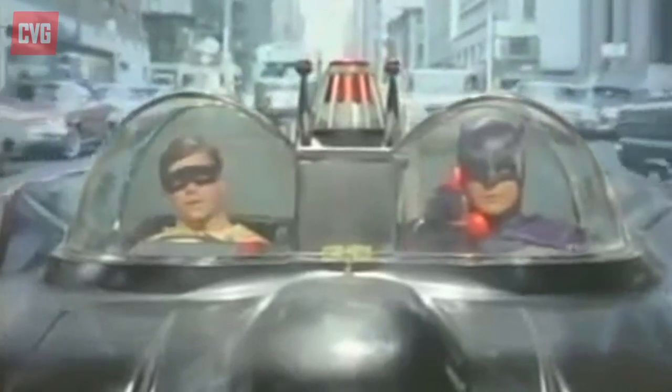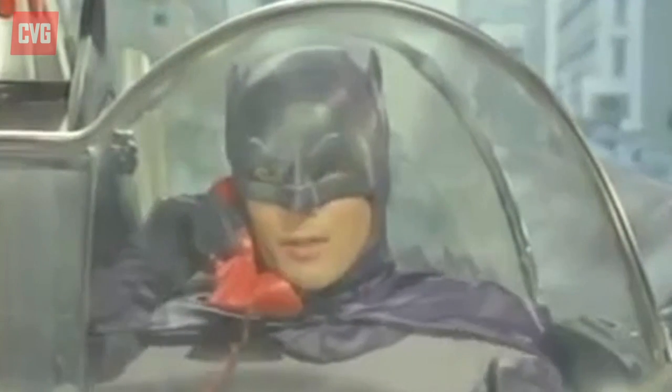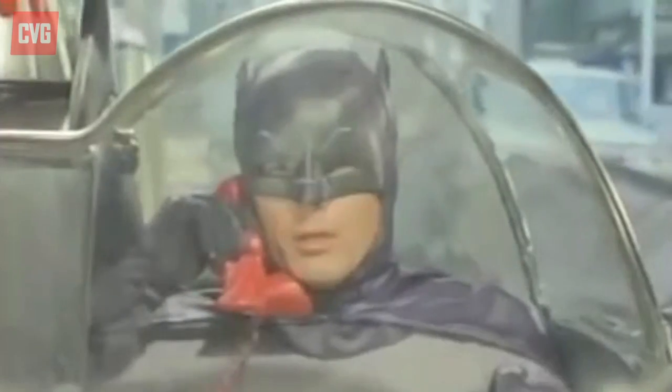And before anyone decides to have a go in the comments that Batman is using the phone in this footage whilst driving, what you have to remember is the Rocksteady games are actually set... well, they're probably set before hands-free, I reckon.